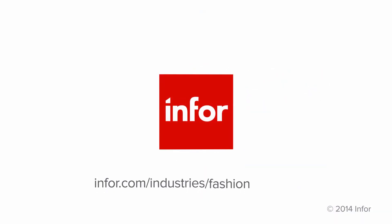For more information, go to www.infor.com/industries/fashion/apparel.